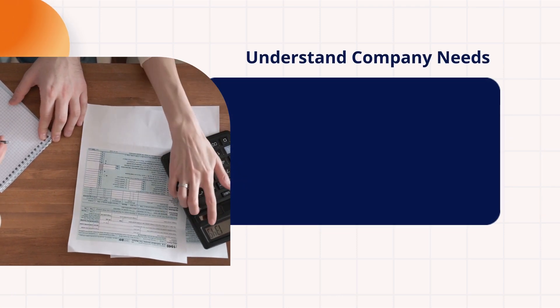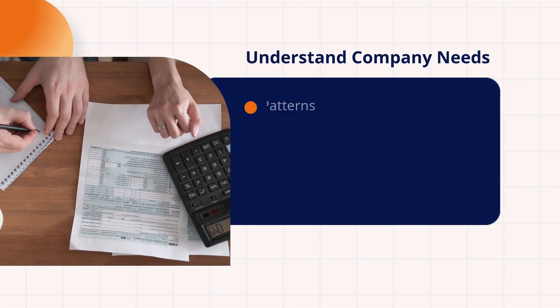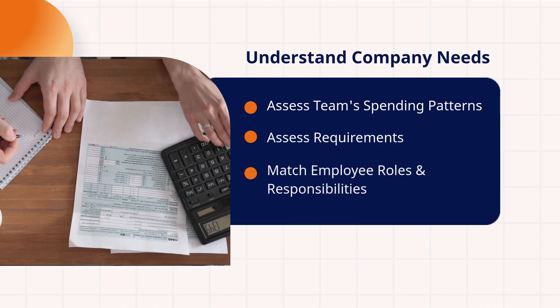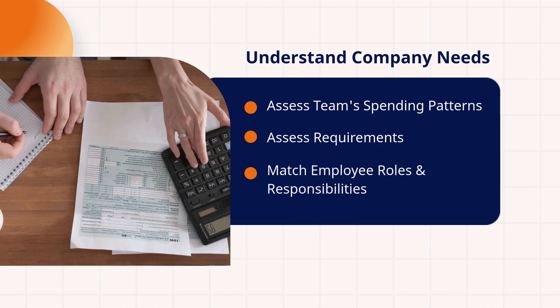Next, understand your company's needs. Assess team spending patterns and requirements, and match employee roles and responsibilities.